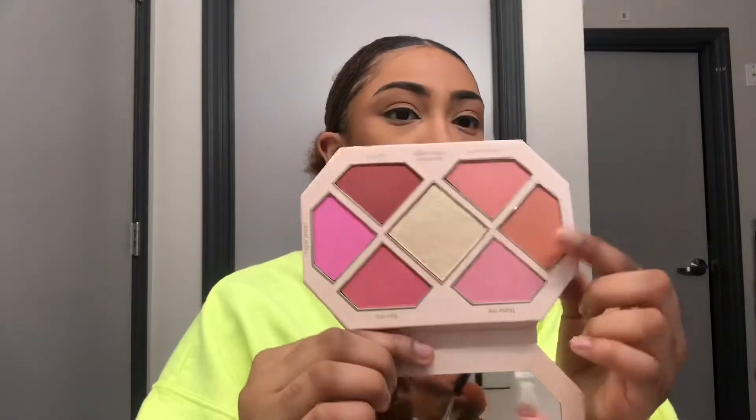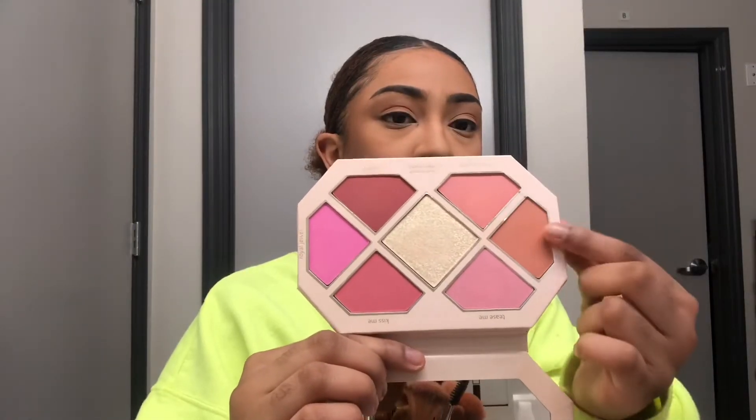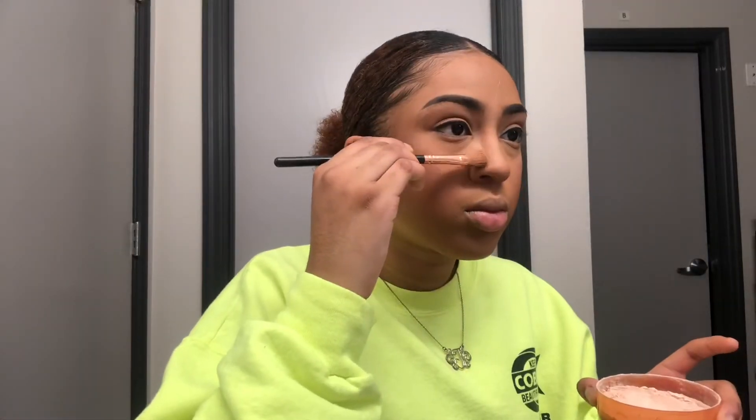I'm going to take the Jouer Rose Cut Blush Palette — I think that's what it's called — and use those two shades to blush up my cheeks. I then took a little bit of the Airspun Powder again and just reverse contoured my nose contour and underneath my cheeks.